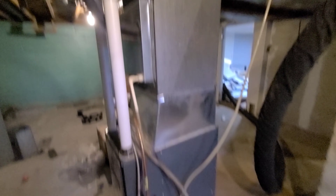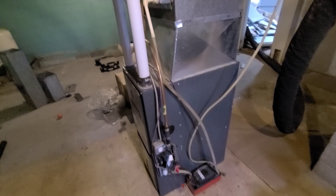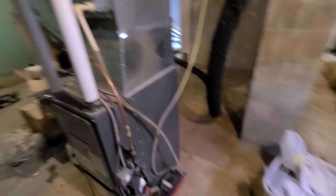The furnace has been moved 180 degrees so that it can give us more room in this area — in the hallway and in the bathroom. Before, we had to have a lot of room to access the furnace, and this area is going to be the bathroom. But now we can build right up against the furnace and put a wall there, so we have a lot more room in our bathroom.